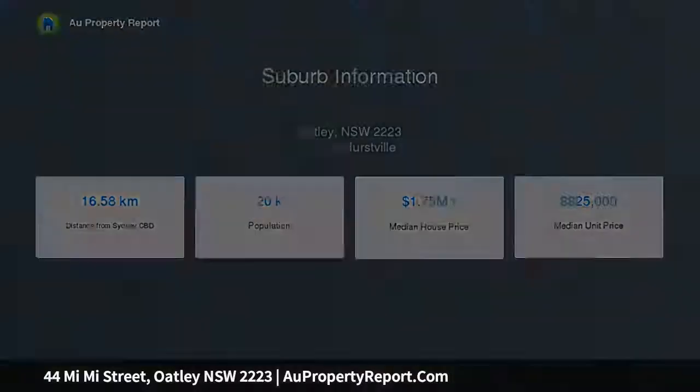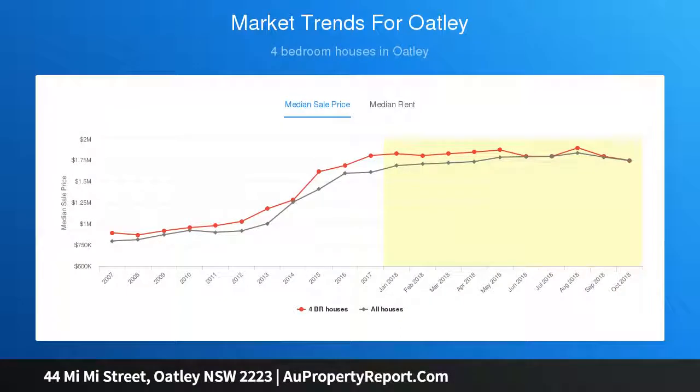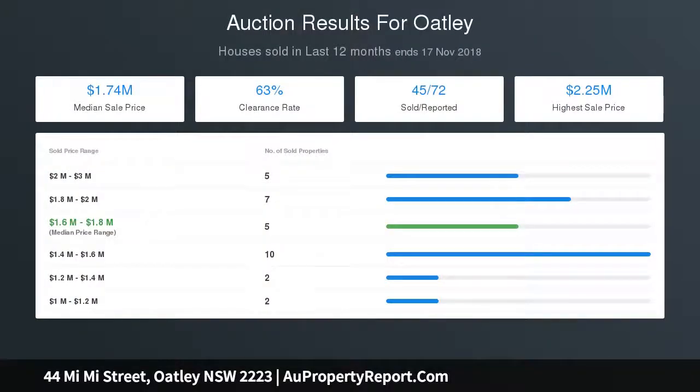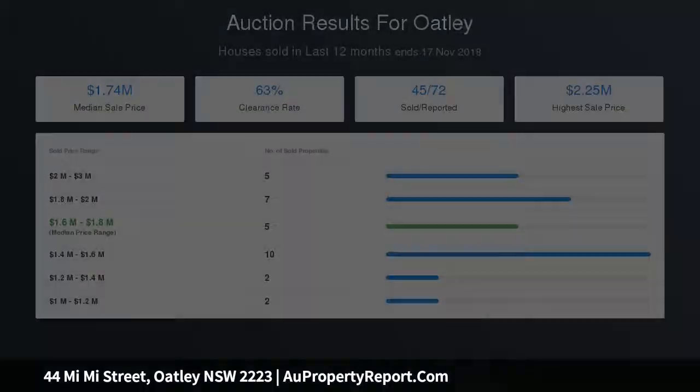A large open-plan family room comprises of kitchen, lounge, dining and offers direct access onto the outdoor entertaining terrace and grass yard, with oak flooring, gas fireplace and beautiful outlook over the landscape gardens. This central hub of the home provides a spectacular space to enjoy.